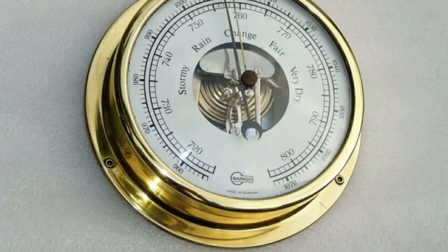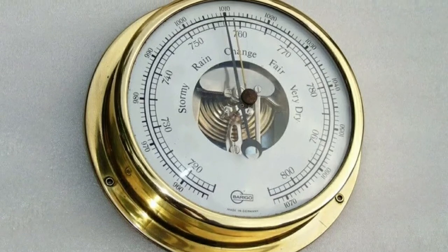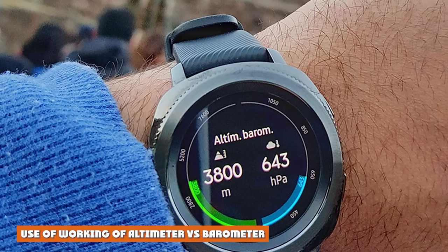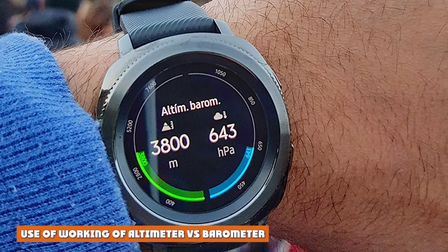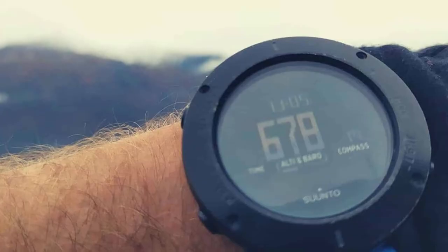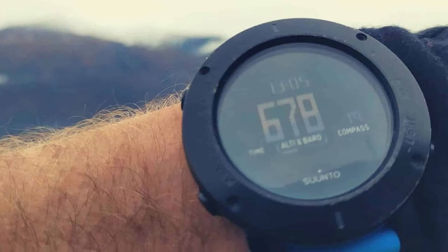Barometers balance the weight of mercury in a glass tube against the atmospheric pressure. The mercury goes down if the air pressure is low. Altimeters come in quite useful when navigating mountainous terrains to know and track elevation changes. They are essentially navigation instruments for aircraft and spacecraft pilots who need to measure height above the surface of the Earth.